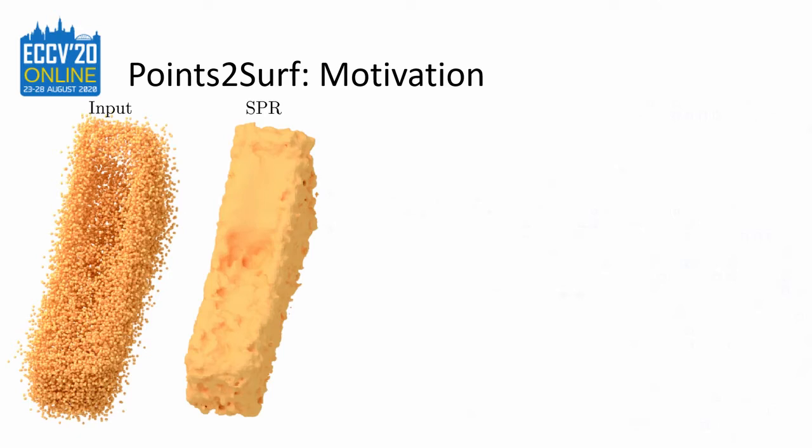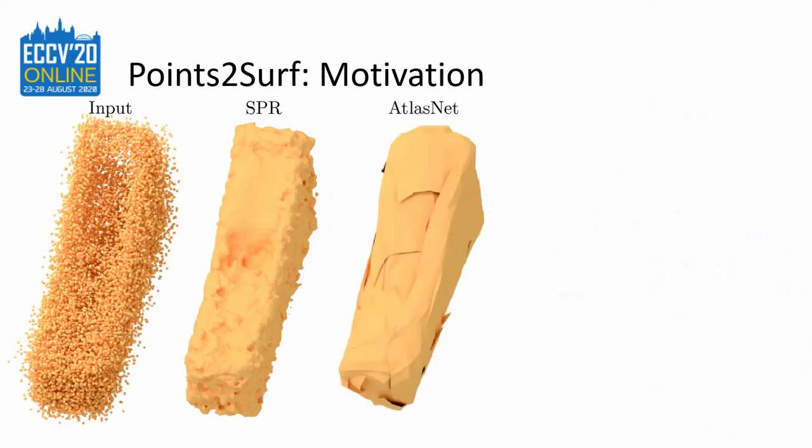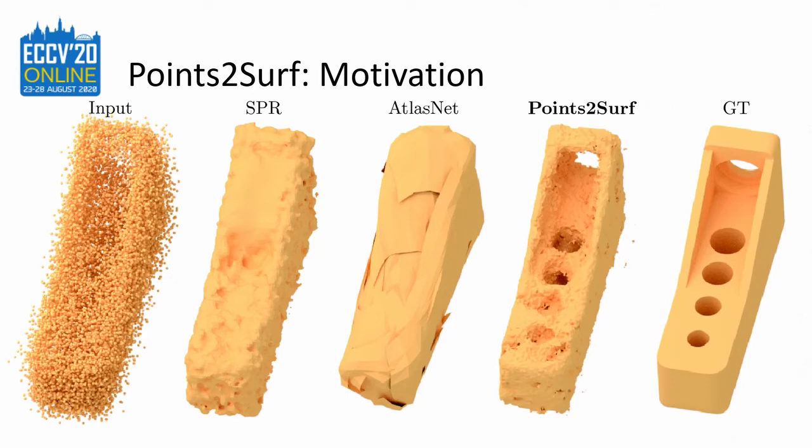The gold standard Poisson reconstruction has no learned prior, which makes it general but limits its robustness and accuracy. Recent data-driven methods like DeepSDF and AtlasNet have a global shape prior which doesn't generalize well. Our method, on the other hand, learns a local shape prior that improves robustness and accuracy without losing generalization performance.